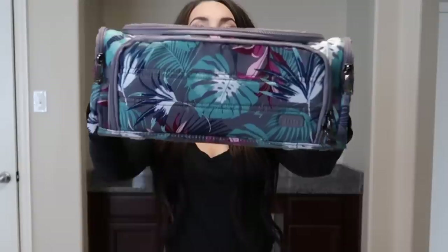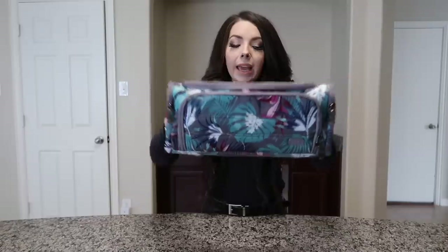If you've been following my channel for quite a while, you probably recognize the design of this bag. This is the Lug trolley case bag. I actually have another one in a different pattern that I use every single day — I do not go on a single trip without it. It fits perfectly into my carry-on right at the bottom, and it literally goes on every single trip with me.